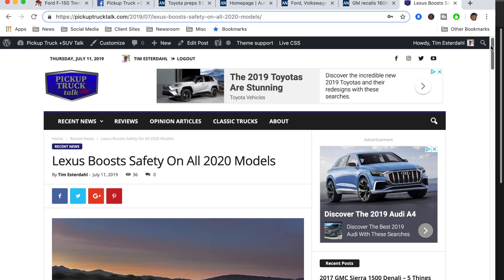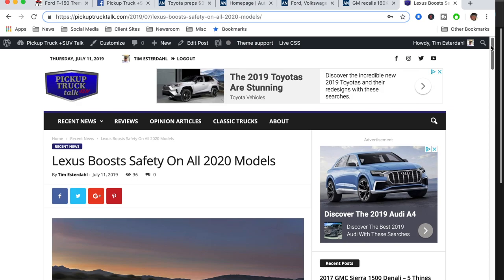That is a ton of news recap. None of it is individually huge, so I thought it would be easier to put it all together into one video. Check us out at PickupTruckTalk.com — that's three words — and find us on Facebook, Twitter, and Instagram. As always, thanks for watching. I'll see you down the road.